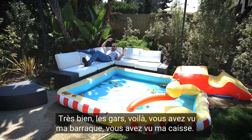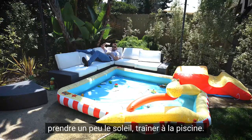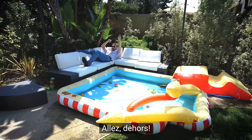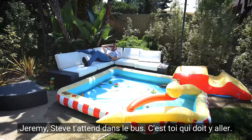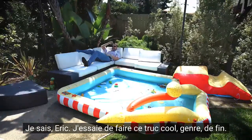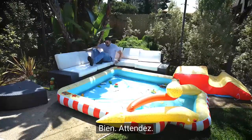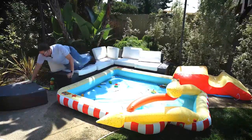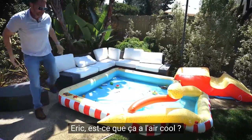Alright guys, there you have it. You've seen my house and you've seen my ride. So now I'm just going to kick it here the rest of the day, get some rays, hang out by the pool. But I think it's time for you guys to go — so go on, get out of here. Jeremy, Steve's waiting in the bus for you, you've got to go. I know, Eric, I'm trying to do that cool ending thing. Jeremy, we've got to go. Fine. Did that look cool?